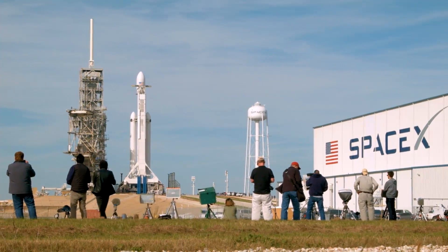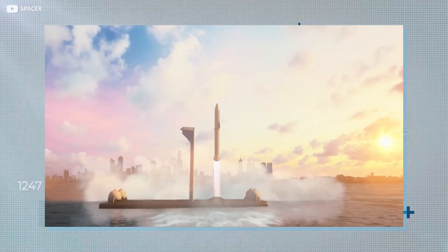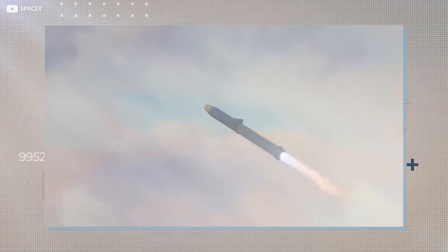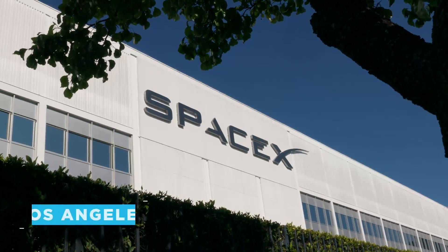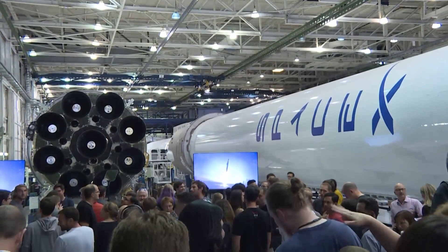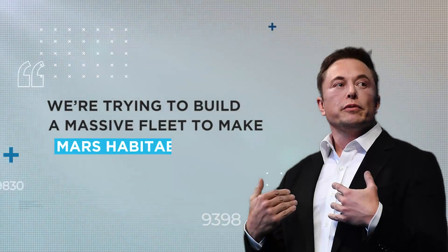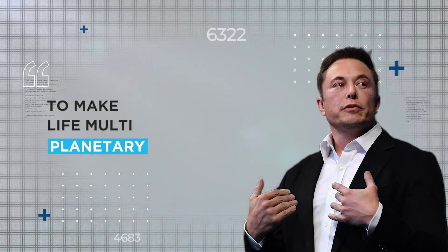SpaceX's day job — lobbing lucrative commercial payloads into orbit for an assortment of private firms and state agencies — runs on rockets constructed at the company's primary Hawthorne headquarters on the outskirts of Los Angeles. That side of the business is ticking over nicely by all accounts, but Elon Musk has bigger fish to fry. We're trying to build a massive fleet to make Mars habitable, he said on more than one occasion. Why? To make life multi-planetary.